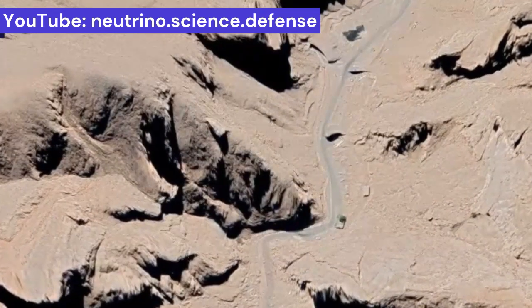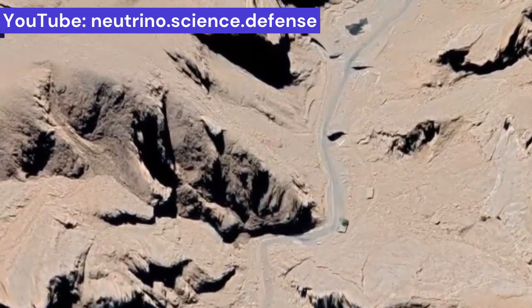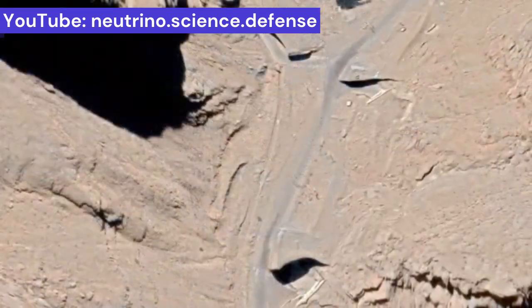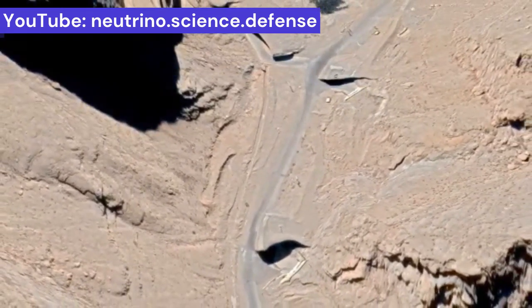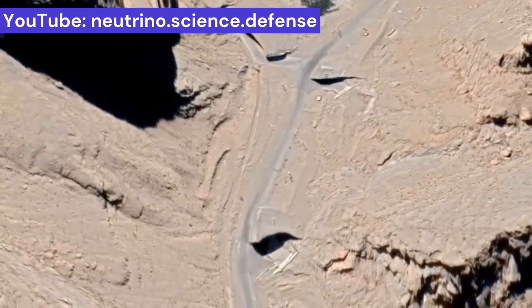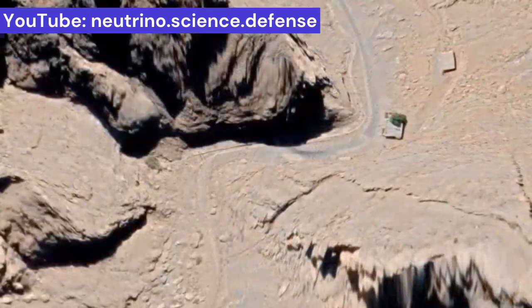Only some of the entrances are visible in these aerial photos. Even if a conventional bomb hits the valley, the blast wave will not damage the entrances to the facility because they are made of stretched and reinforced concrete.